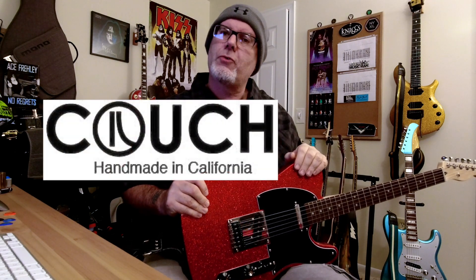Hey guys, welcome back to the channel. Today I want to talk about the guitar straps that I've been using almost exclusively for probably about the last year or so. They're Couch Guitar Straps.